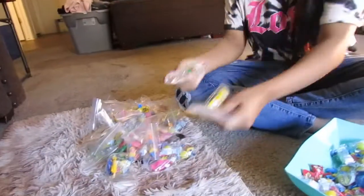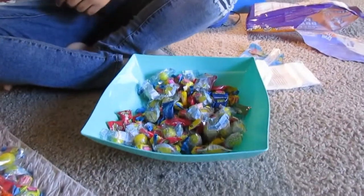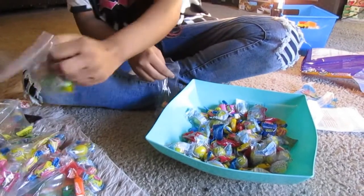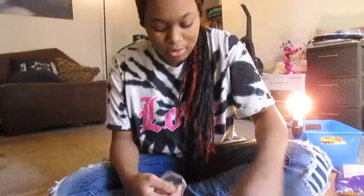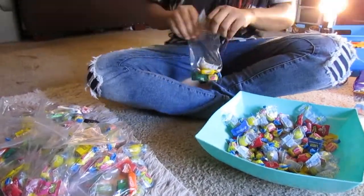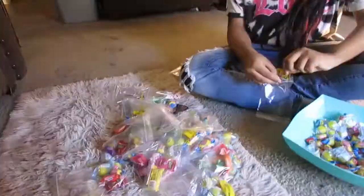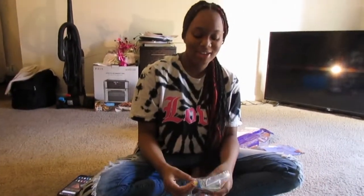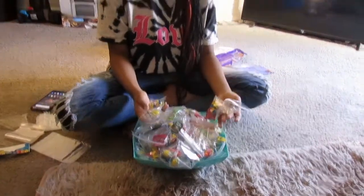Right now we have 25 bags, and there's 40 in here but I don't know if we're gonna use all 40. We ran out of suckers and Laffy Taffy. We ended up using 43 bags, and towards the end some of the candy started going away so we put different things in to replace it.